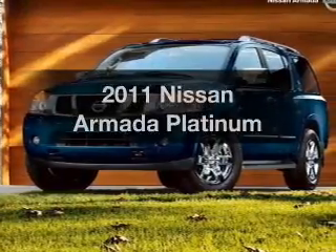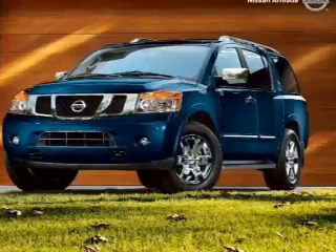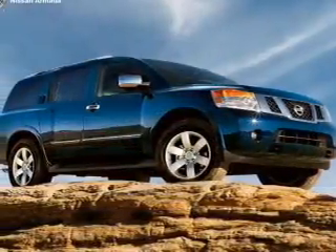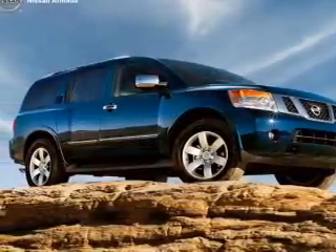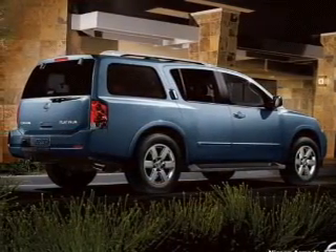Presenting the 2011 Nissan Armada — everything you need under one roof with this great vehicle. With a powerful 8-cylinder engine connected to a smooth-shifting 5-speed automatic transmission, the anti-lock braking system will keep you safe on the road.